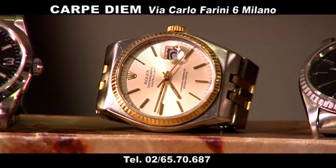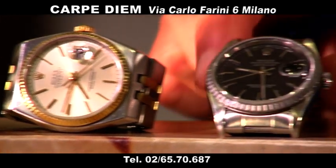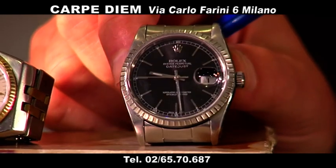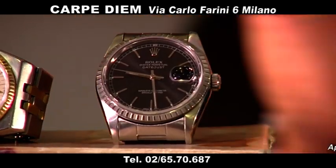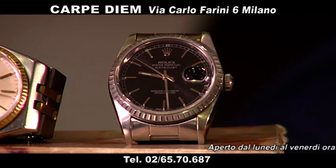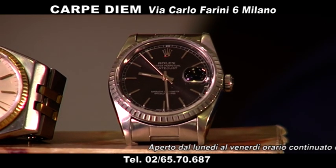Poi abbiamo il Datejust, vetro zaffiro, il classico. Vedete, quadrante nero, lunetta acciaio. Il classico Datejust acciaio lo proponiamo a 3.600 euro.